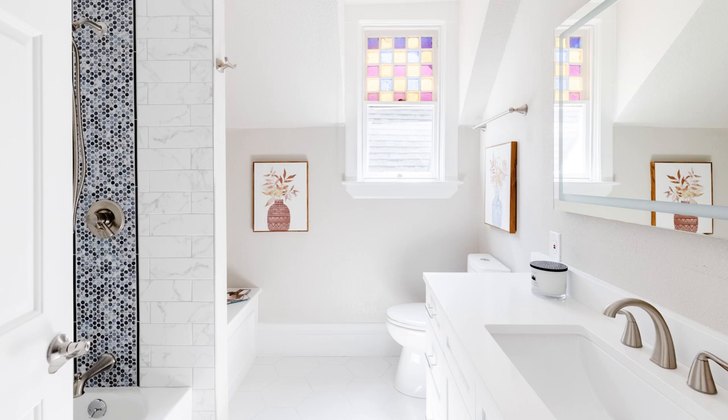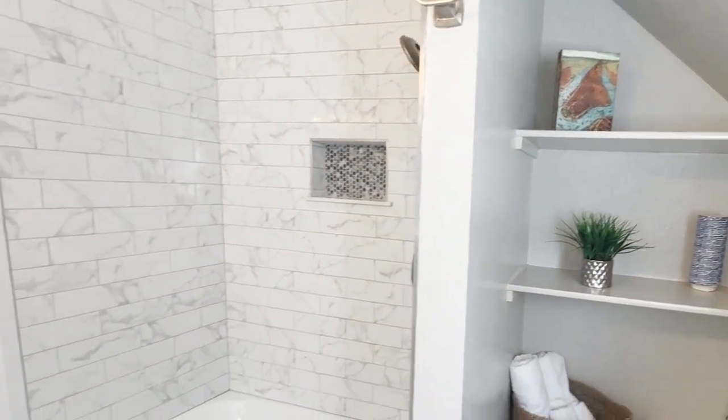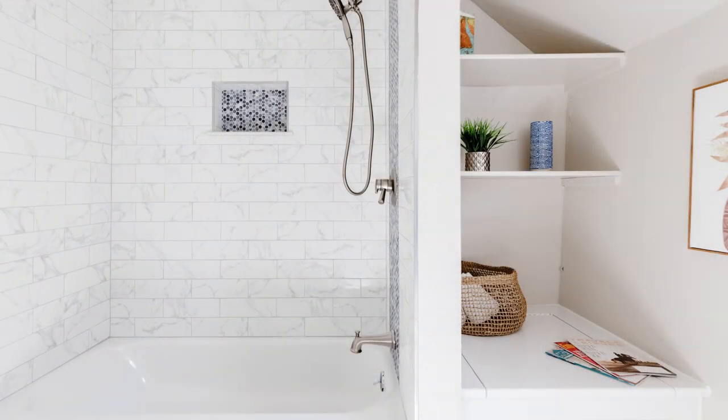For the primary bathroom upstairs we re-tiled the entire flooring, adding quartz countertops to the vanity. It is a shower tub combo, completely redone with tile, brand new tub, brand new trim kits, good storage, and a new toilet.